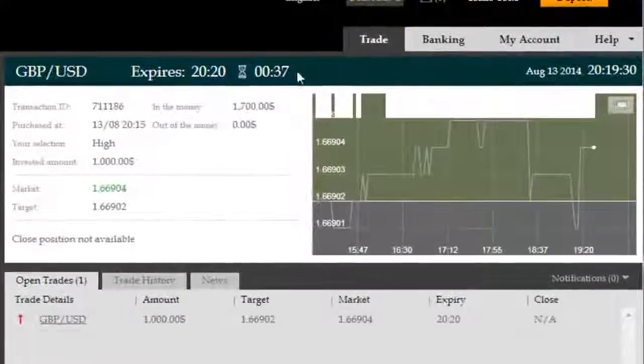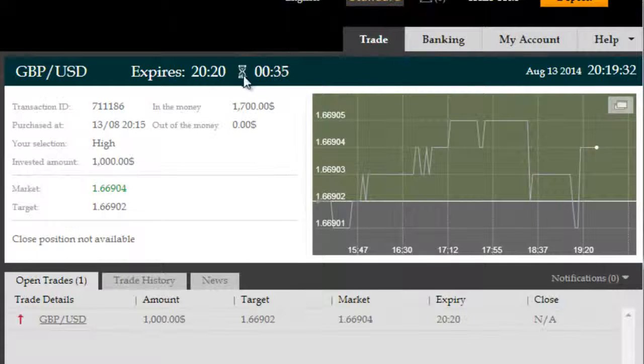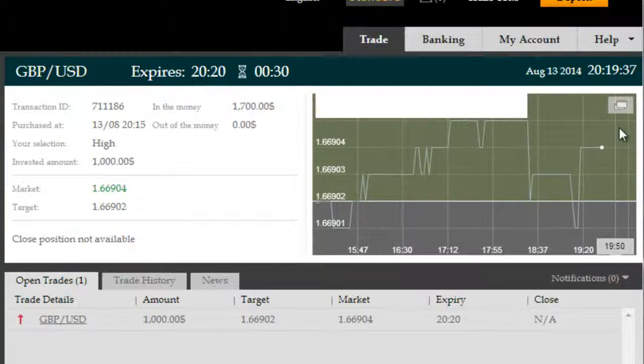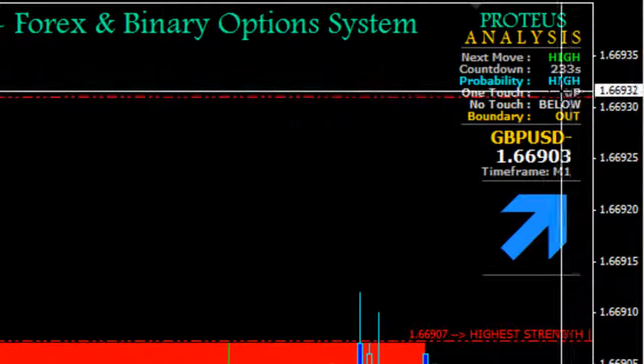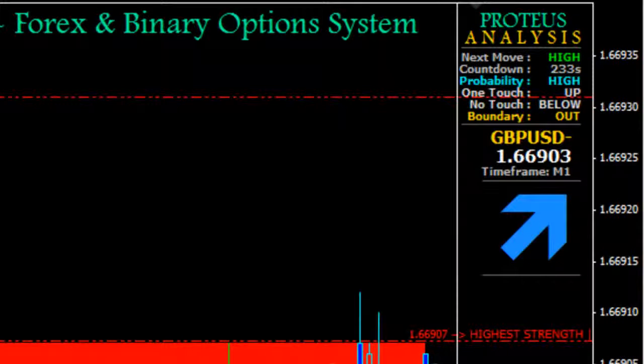Okay, we're back with roughly 35-odd seconds remaining on this GBPUSD 5-minute high trade. The trade was taken on the basis of ITM Proteus suggesting a high move on the next 5-minute interval with a high probability of success.